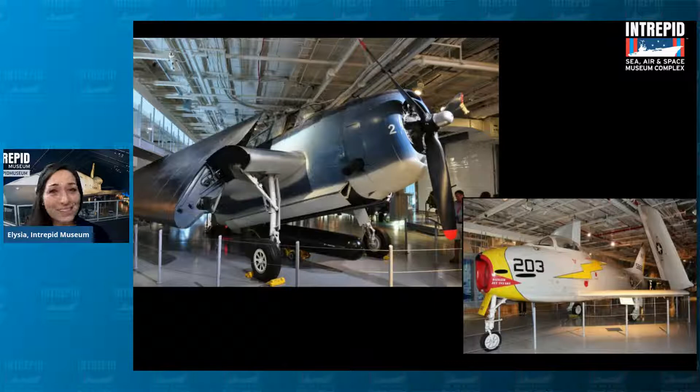Our ship was something called — yes, as I see in the chat — an aircraft carrier, because it carried aircraft across the ocean. But the space part is sometimes where people get a little confused. We are a sea and air museum, but why are we also a space museum?